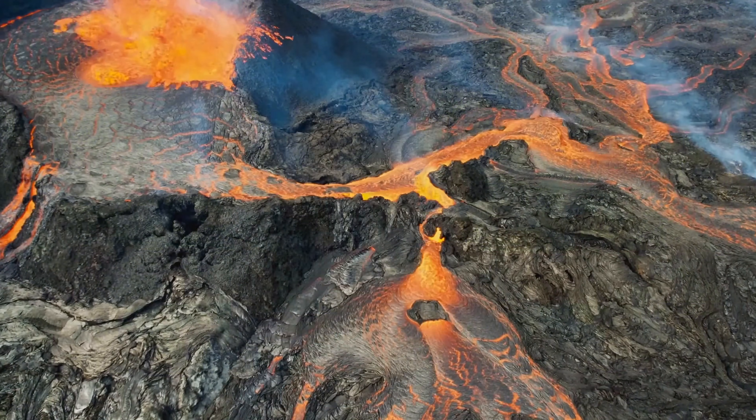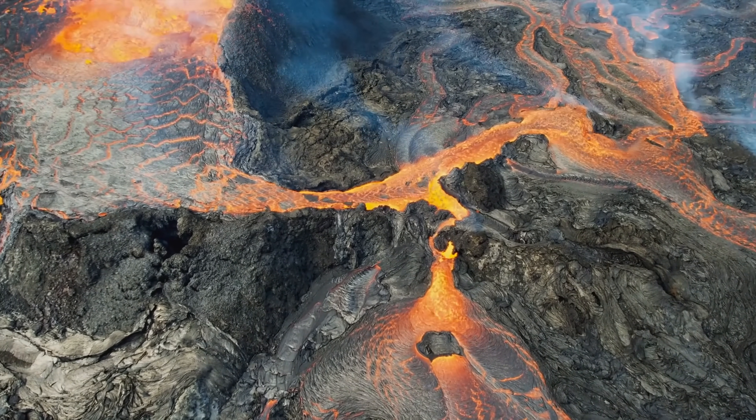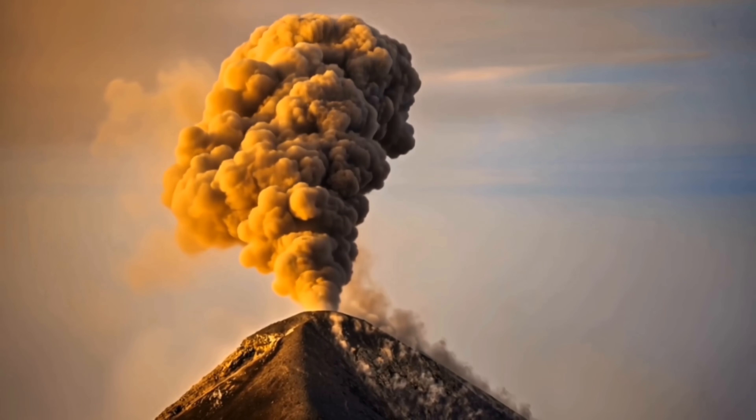However, the Davis Mountains are quite unique because unlike some of the more runny basaltic eruptions elsewhere in the Basin and Range Province, the eruptions in the Davis Mountains were super explosive rhyolitic eruptions. So what does this mean exactly?